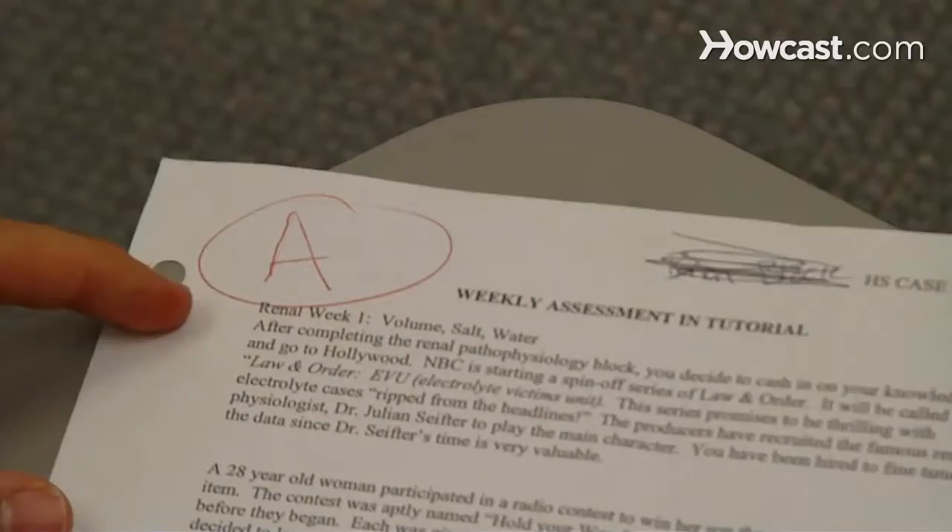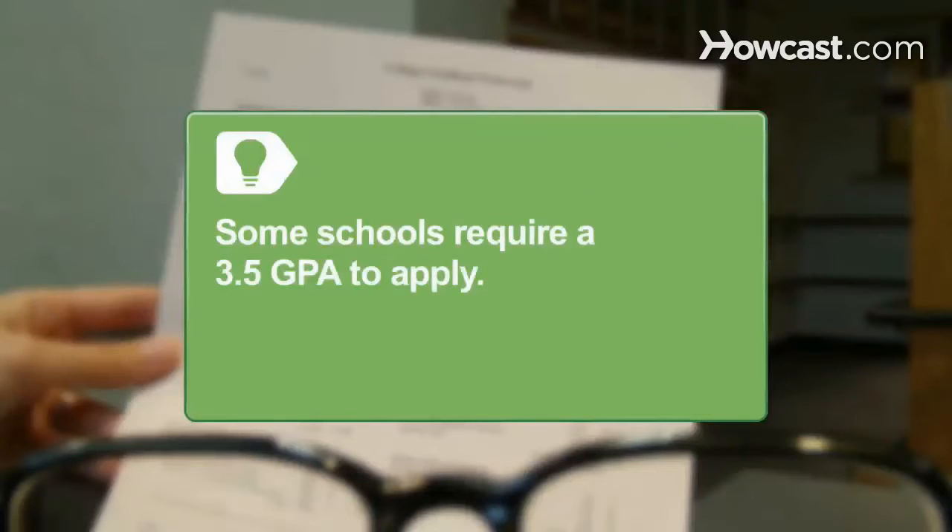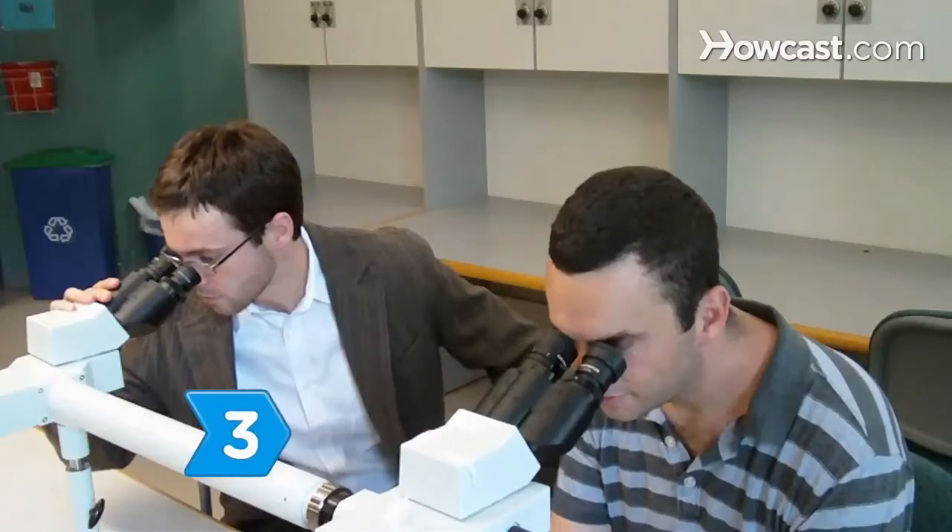Step 2. Do well in all your courses, particularly in the premedical courses. Medical schools look at grades closely. Some schools require a 3.5 grade point average in order to apply. Doing well in your major tells a prospective school that you're committed to the study of medicine.